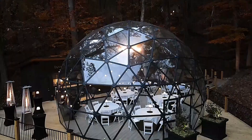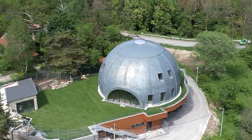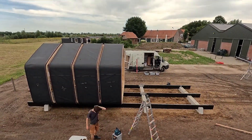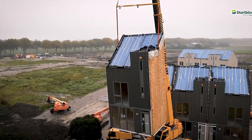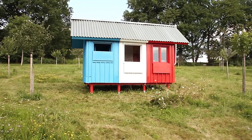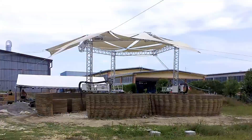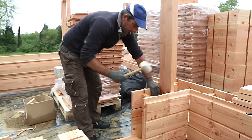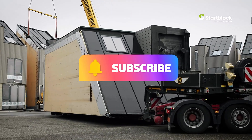Hi everyone, welcome to Tech Tide. Today, we're diving into the world of quick build homes. Discover the latest innovations in fast and efficient home construction that are revolutionizing the industry. From modular designs and prefabricated materials to cutting-edge assembly techniques, these solutions are transforming how we think about building homes. Join us to explore how these quick build methods are making home ownership faster, more affordable, and accessible to all. Subscribe now and stay tuned for the future of home construction.